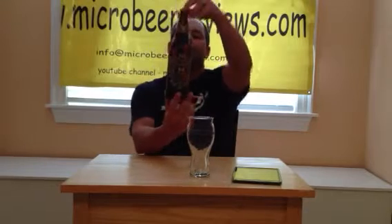Hey everybody, welcome back to microbeerreviews.com. We are fortunate enough to have yet again another very unique bomber bottle from the Stone Brewing Company. We call it the R&R Coconut IPA. It's part of the 2013 collaboration series.